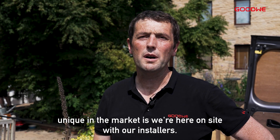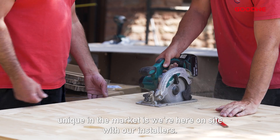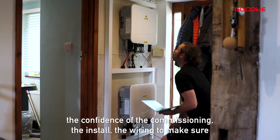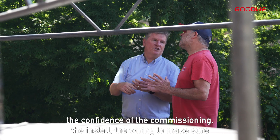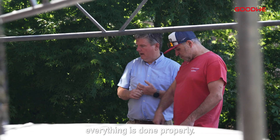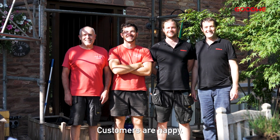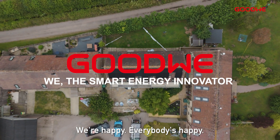What makes Goodwill unique in the market is we're here on site with our installers. Being here today has really helped to ensure the confidence of the commissioning, the install, the wiring, to make sure everything is done properly. Customers are happy, we're happy, everybody's happy.